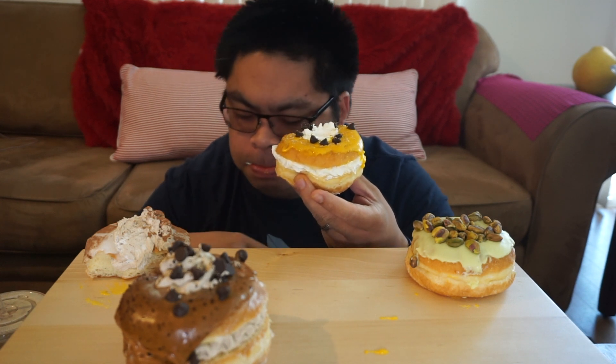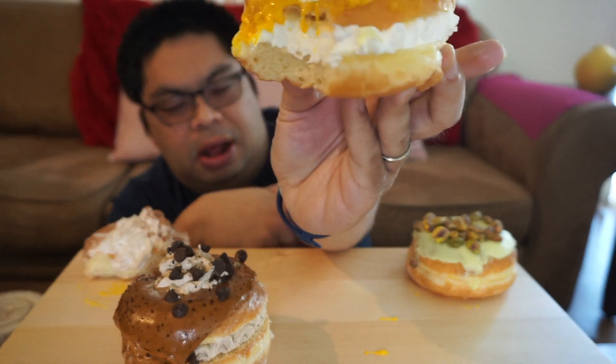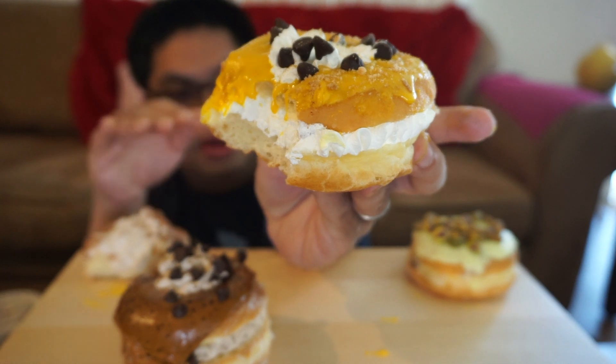This one has chocolate chips, semi-sweet chocolate chips. Banana ganache on top. They borrowed the concept of a cream puff — where they cut it in half and added the cream in the middle. So this is a different kind of donut, but it's really good. Keep in mind though, this is a luxury item. I do like this more than the tiramisu. It's good.